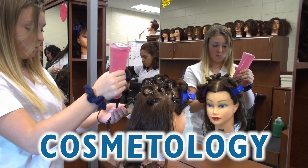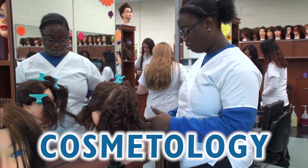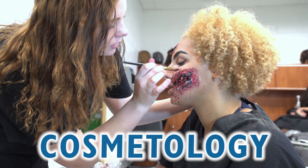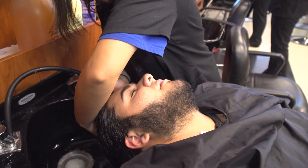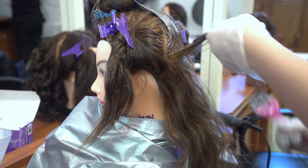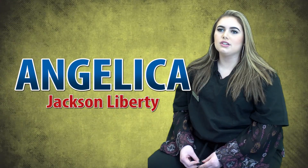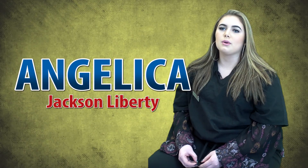Our cosmetology program teaches students all aspects of hair, skin, and nail care, including business management, preparing the students for the state licensing exam. It feels completely different than what high school feels like. I can come here and be myself and do what I love and my passion, which is cosmetology. After I graduate, I want to go to college so I can get my business degree, but I really want to be a hair stylist or a makeup artist.